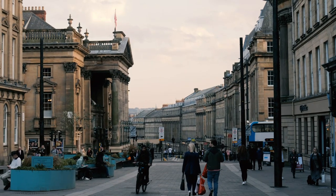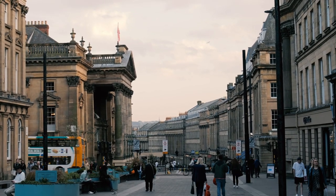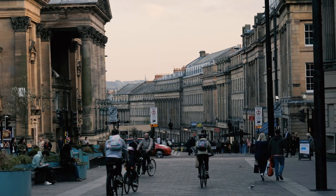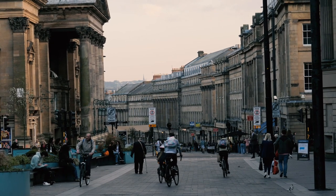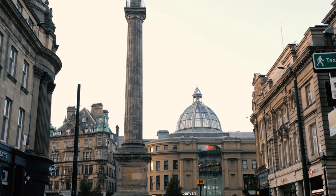Graingetown saw a massive change to the landscape here. Before the Lortburn was culverted and covered over, as you can imagine in medieval times, this was a flowing sewer — the street was full of waste, muck, and goodness knows what.